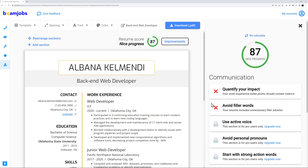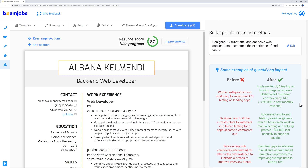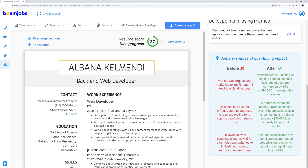Clicking 'Improvement' shows suggestions like 'Quantify your impact' — your work experience bullet points should contain metrics — and 'Avoid filler words' — your resume includes unnecessary filler adverbs. Clicking on any of these gives you an actual before-and-after example to follow.